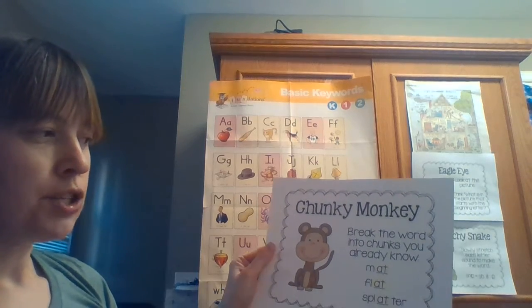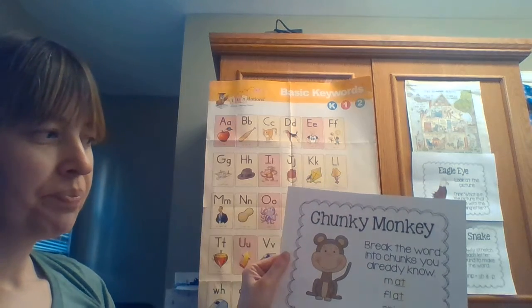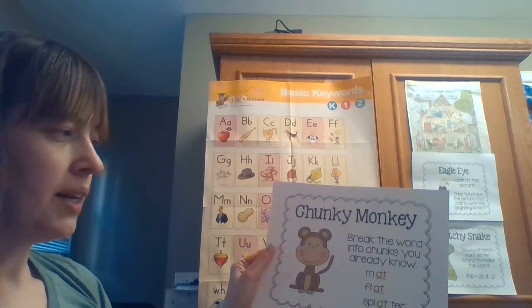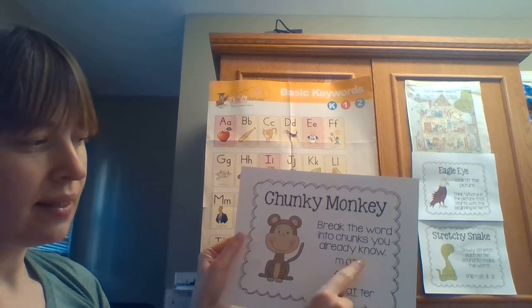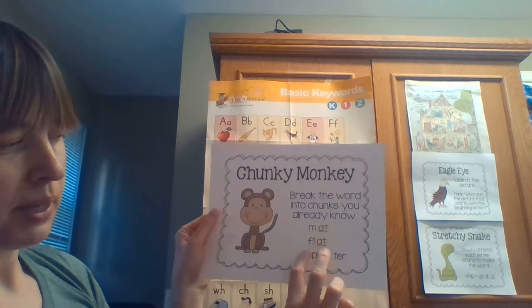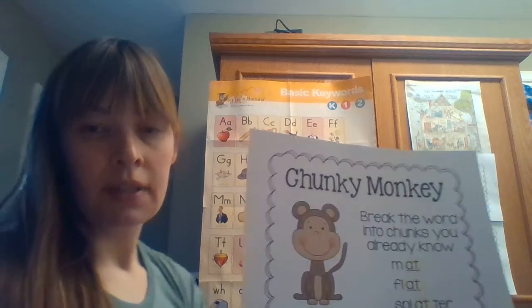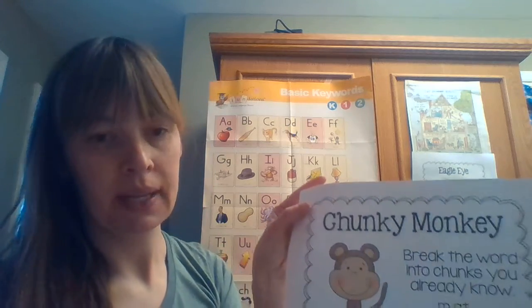So boys and girls, this is what we practiced. Chunky Monkey is a strategy that shows you how you can break a word into little chunks, into little pieces, and it helps you figure out what that word might mean. Sometimes you can use it with short words, like the chunk 'at' in the word 'mat'. Sometimes it might be a long word that you cover parts of and read piece by piece, like the word 'splatter'. Later on today there will be more guided reading videos that show you how you can use the Chunky Monkey strategy. Thank you for watching — bye now!